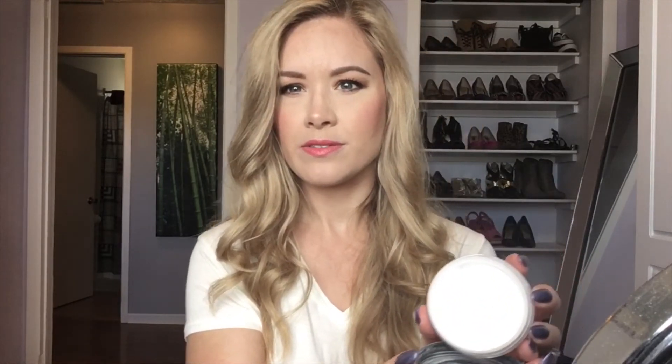Speaking of e.l.f., I mentioned in a get ready with me that I picked up the e.l.f. Sheer HD Powder when I couldn't find the under-eye HD Powder. I bought it to use underneath the eyes to set before going in with my Physician's Formula powder, and I like it just as well as the one specific to under eyes — and you get way more for just a couple dollars more. I'll probably stick with this; it's going to last me forever since I only use it under my eyes.